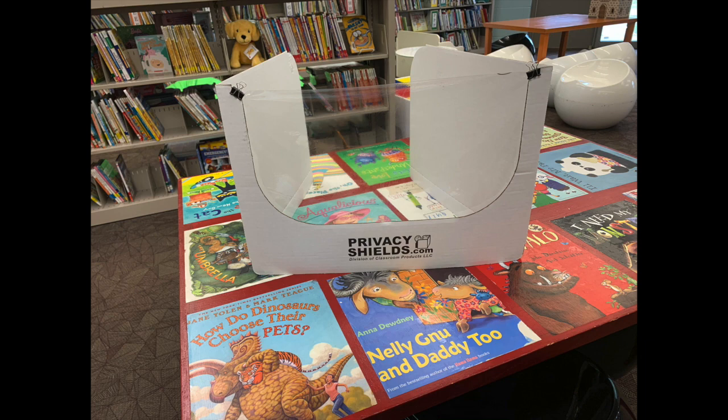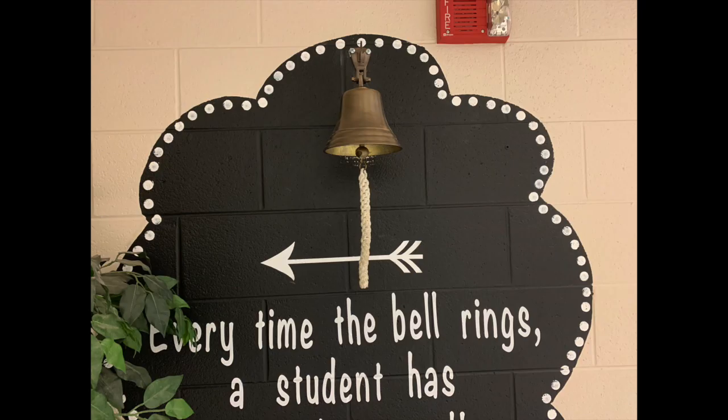Last but not least, I know some students might be worried about our goal bell. Students, this will still be here. You'll still be able to ring the bell as you accomplish your goals.